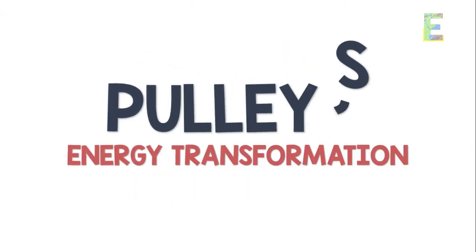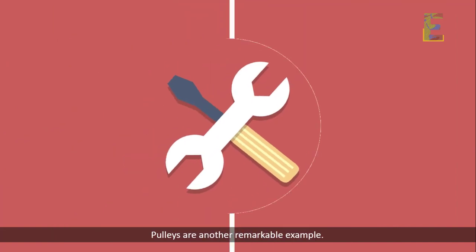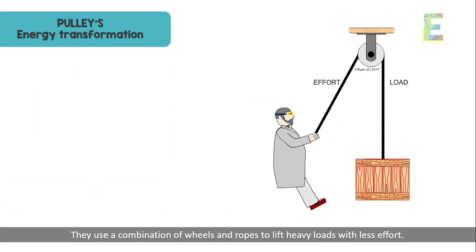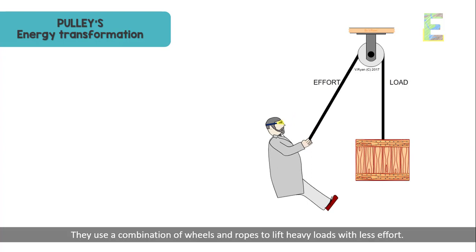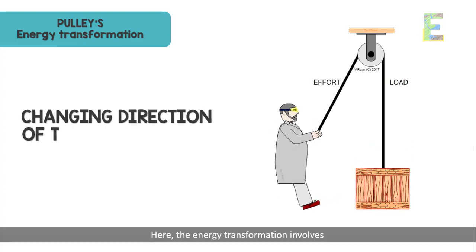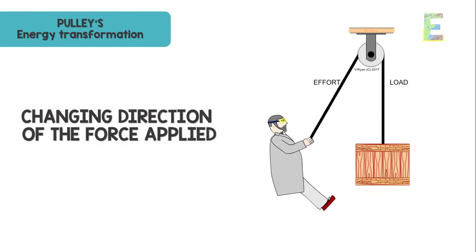Pulleys are another remarkable example. They use a combination of wheels and ropes to lift heavy loads with less effort. Here, the energy transformation involves changing the direction of the force applied.